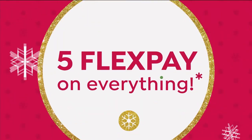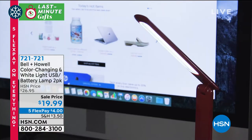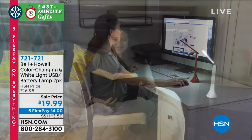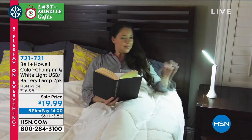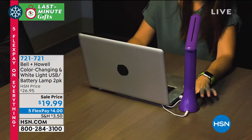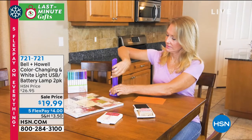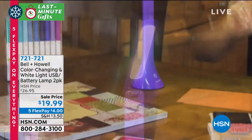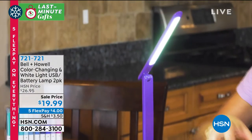Tis the season for gift giving, and we know we're getting down to the wire — seven shopping days until Christmas. But we are guaranteeing delivery in time for Christmas. What's everybody doing working from home? My daughter is doing all online for her college. My husband is now working from home. Bell and Howell has jumped in with a color-changing USB battery lamp, and we've got it in a two-pack.